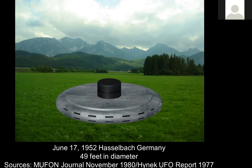There were two eyewitnesses for this particular case, and they were driving down the road on their motorcycle. The son was in the sidecar, and the primary witness's daughter saw this strange light off to the right-hand side. They actually started walking up toward a clearing area where they saw two men standing not too far from what was described as a, quote-unquote, warming pan or a frying pan. The craft was about 49 feet in diameter. Sources are MUFON Journal, November 1980, and Hynek UFO Report 1977.